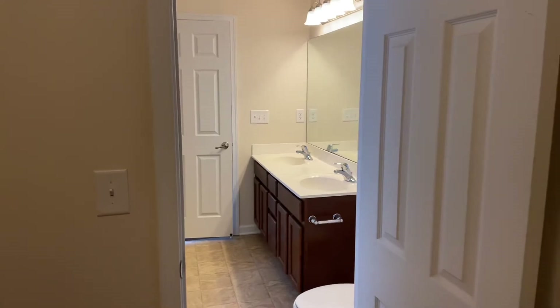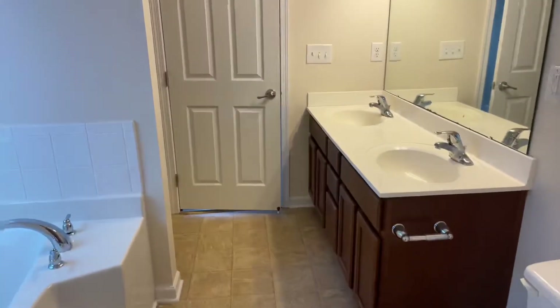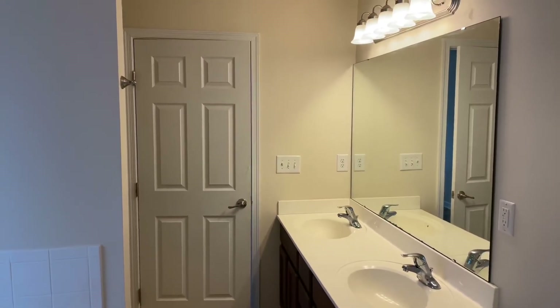Really lovely home, just off exit 51 from I-20 in Lexington. Beautiful home at 107 Plummet Court. If you'd like to apply or get more information, please visit our website at turnerproperties.com.